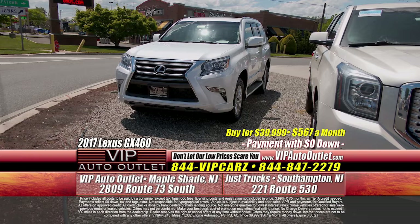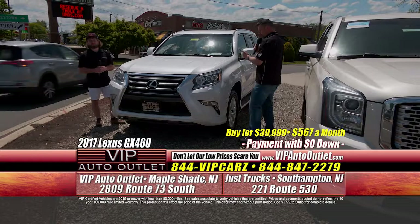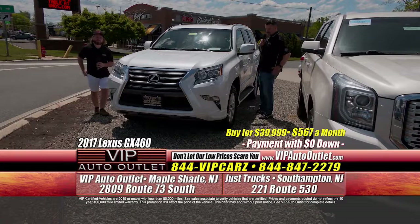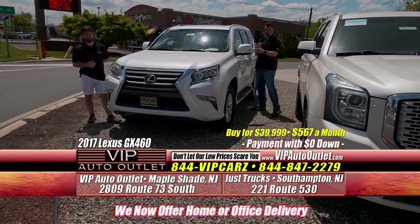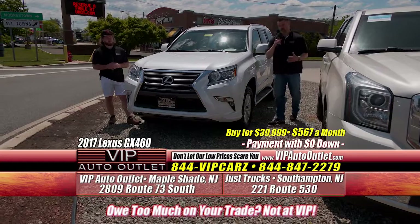We also have a 2017 Lexus GX 460 — 44,000 miles, previous one-owner truck. It's absolutely beautiful inside: $567 per month on a Lexus full-size third-row SUV. It's got captain chairs in the middle, moonroof, nav, Bluetooth, heated seats, blind spot monitoring, running boards. The truck is absolutely beautiful and super, super clean inside.